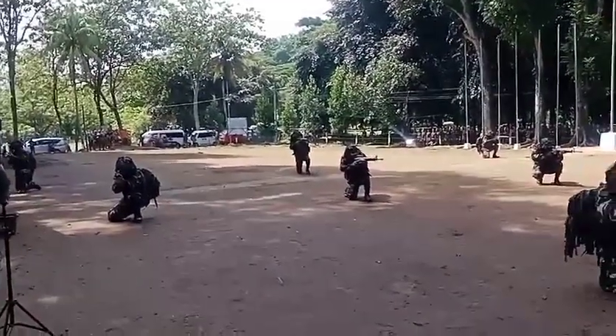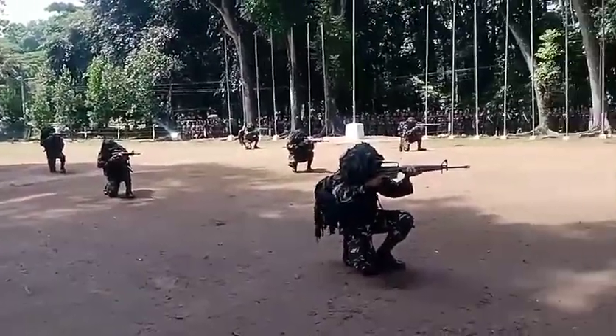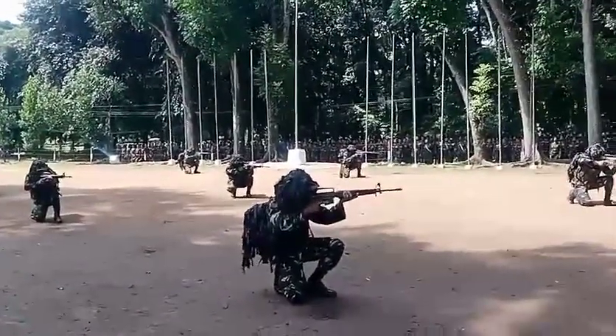After witnessing the different Infantry Rifle Squad combat formations, let us now proceed to the Immediate Action Drills, or IAD, to be executed by the Infantry Rifle Squad.